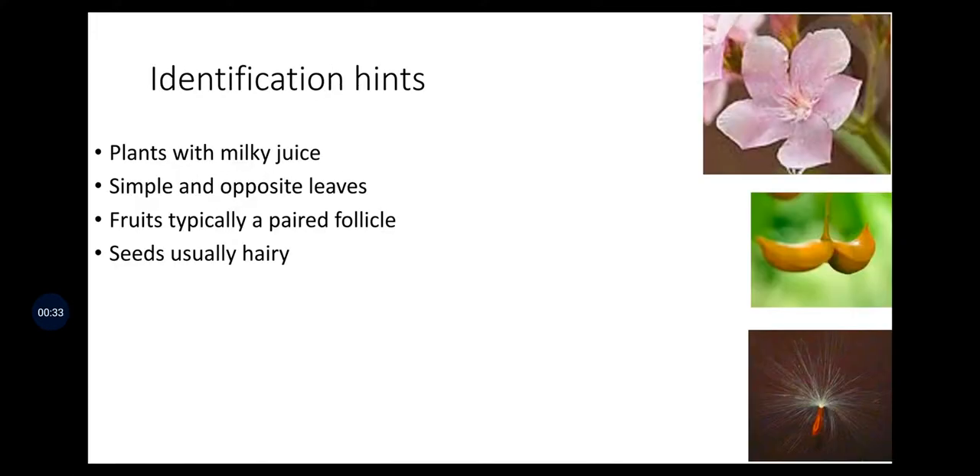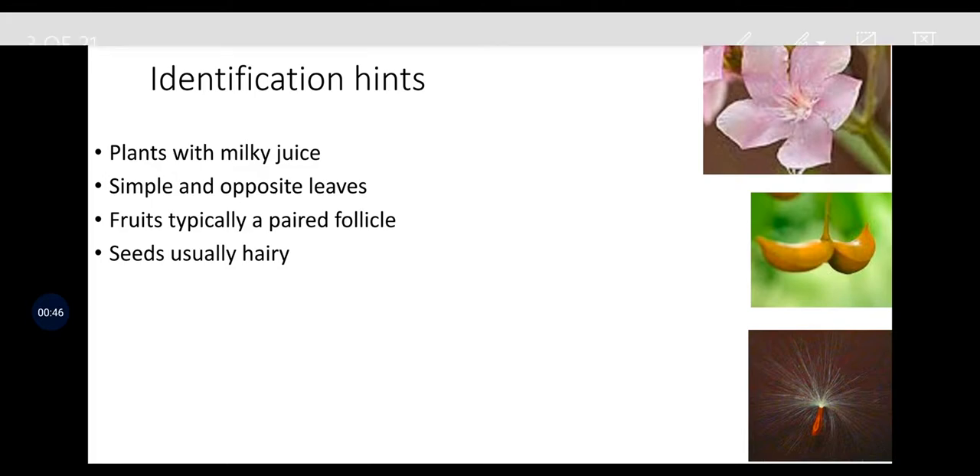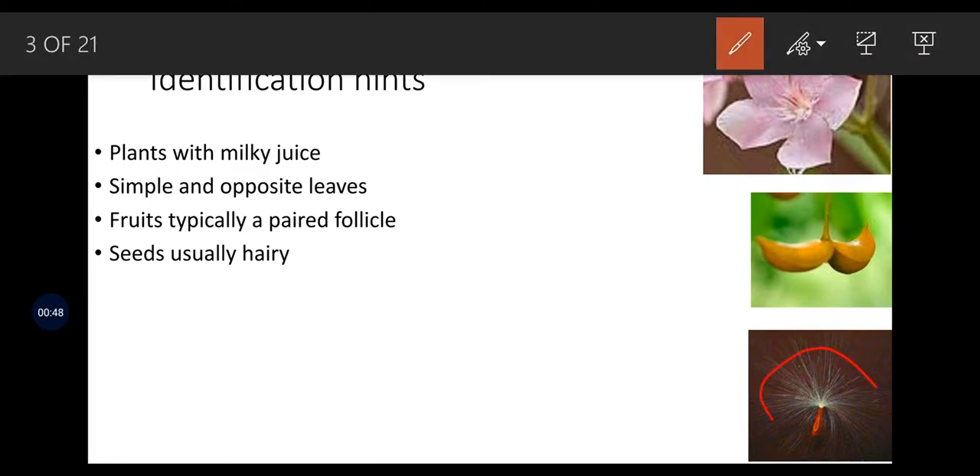Identification: how to identify the members of this family — by milky juice, simple and opposite leaves, fruits typically paired follicles, and seeds that are usually hairy. As seen in the figure, the seeds have a hairy appearance and are generally propagated by wind pollination.